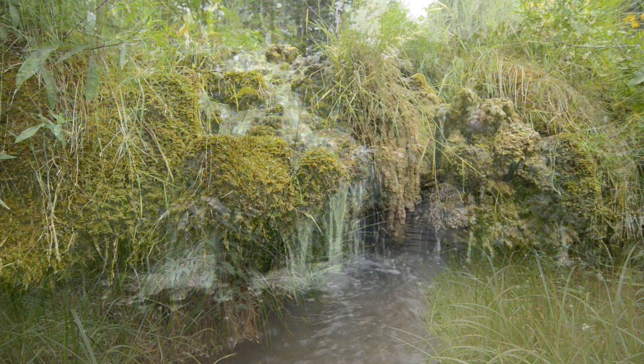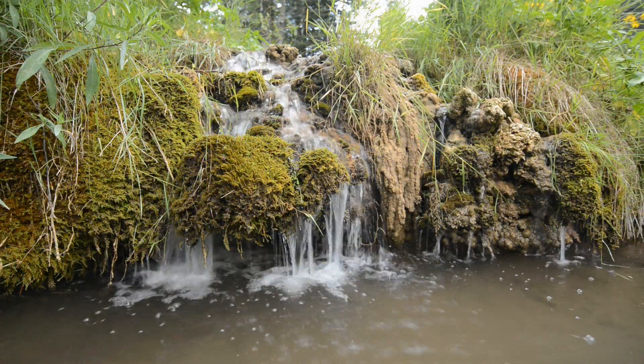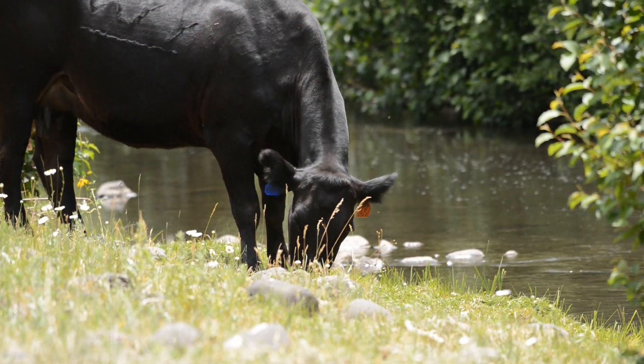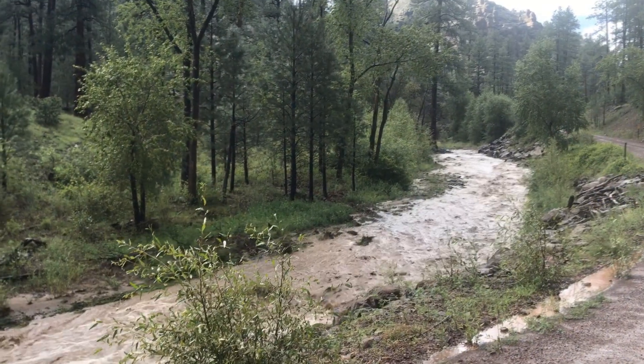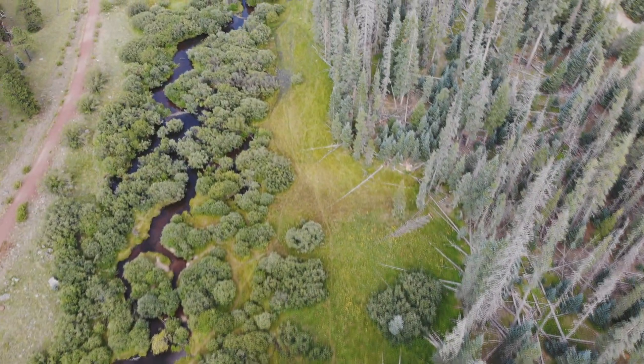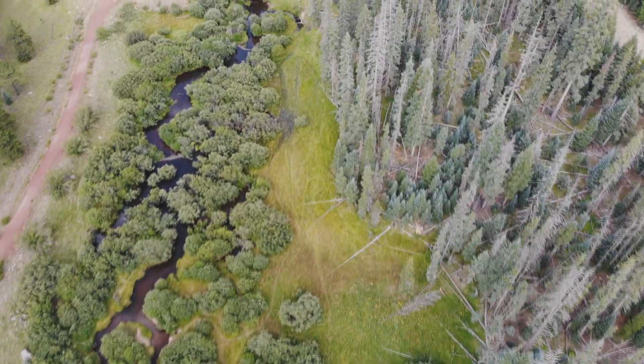The New Mexico meadow jumping mouse is listed under the Endangered Species Act because excessive grazing, drought, water shortages, wildfire, and flooding have led to habitat loss and fragmentation. For jumping mice to persist and recover, we need to understand the ecology of the species.